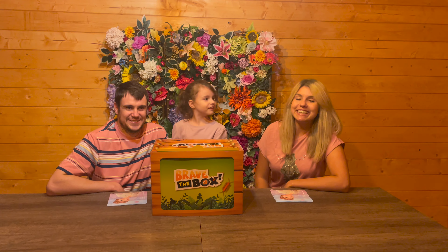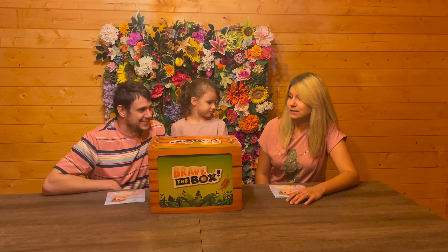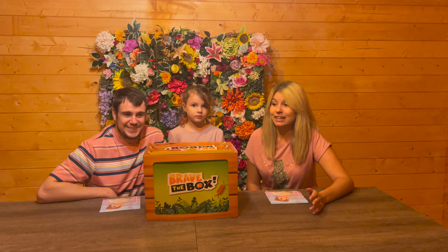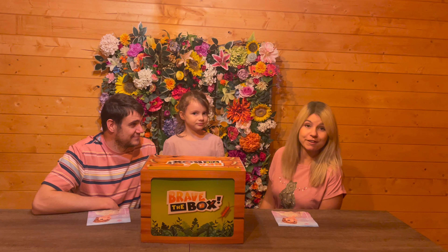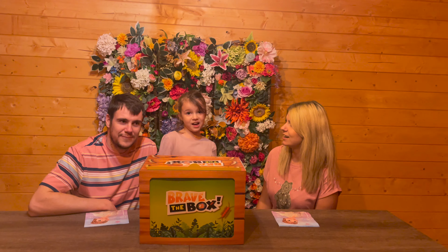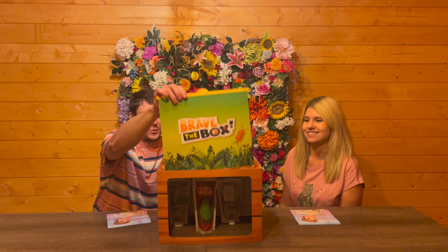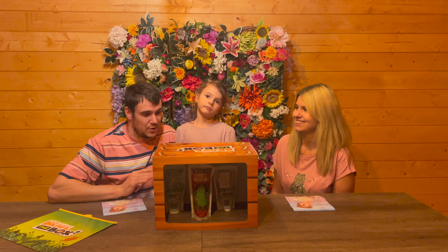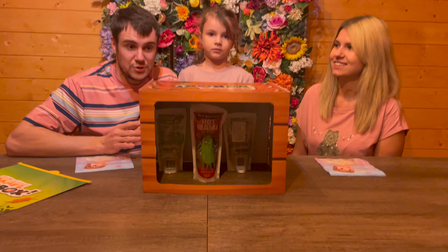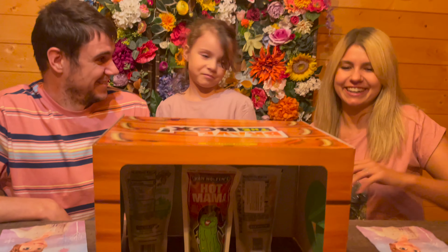Hey guys, we're really excited about this challenge! I went shopping the other day and came across these Van Holten's pickles. I've seen them everywhere and they look so cool, so we thought we'd give it a go. I got three flavors, one of them is the Hot Mama which is the hot and spicy one. No one wants to get that one. We've got them hidden in a box and we're taking turns to blindly pick one out.